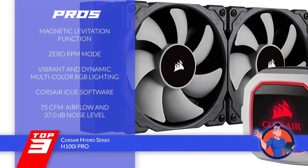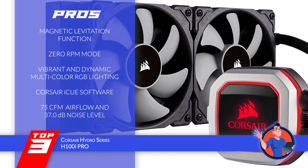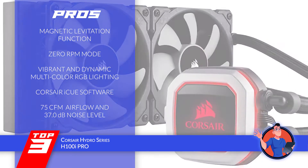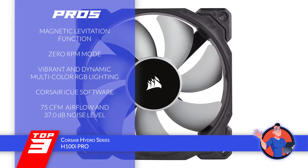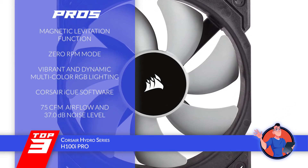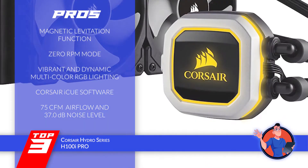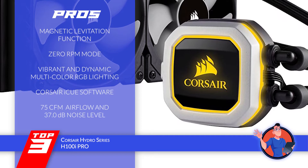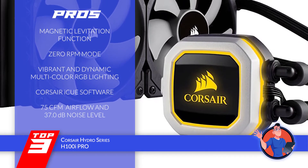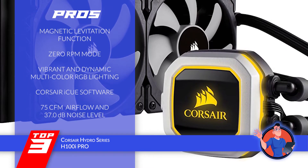Its pros are: the magnetic levitation allows the functioning of two low-noise 120mm fans; with the zero RPM mode, you can entirely turn off the fan for no noise at all; it features vibrant and dynamic multicolored RGB lighting that produces a great effect; it comes with a powerful Corsair iCUE software that allows adjustment of multiple features; and it functions with an airflow of 75 CFM and a noise level of 37.0 decibels at optimum operation.